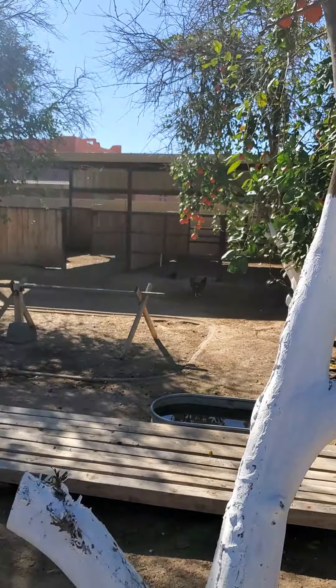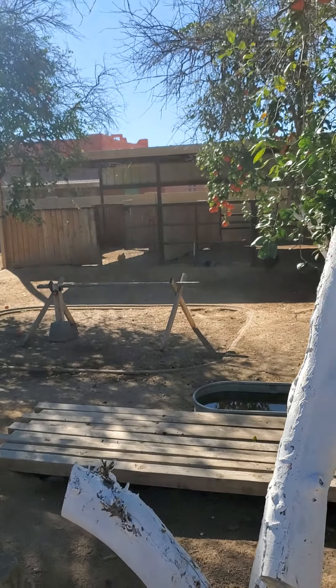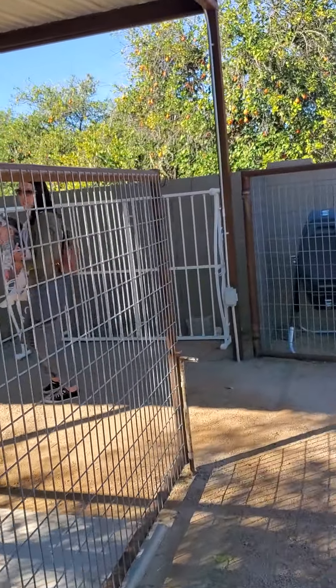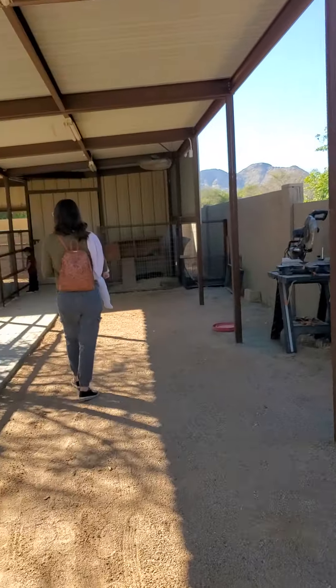They still have coyotes out here, because they do put all the hens back in the hen house. There's a lot of them.